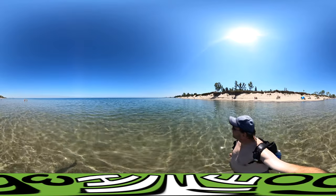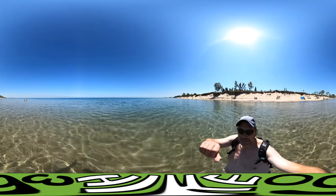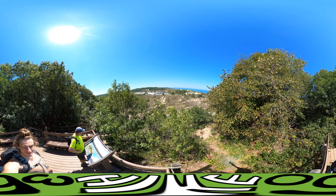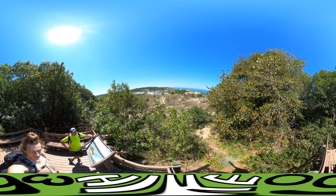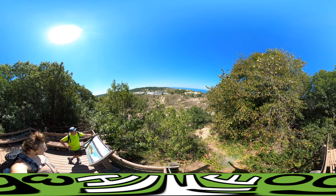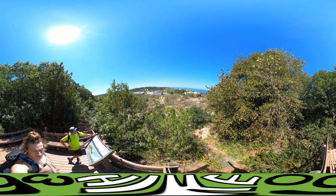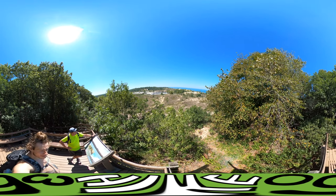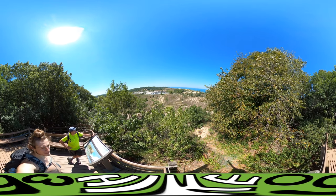Another gorgeous day. We are at the top of the stairs on the Dunes Succession Trail. We have a view of West Beach on the Indiana Dunes National Lakeshore. Pretty good view of Gary, Indiana, and a little bit further across the lake — Chicago, so it is visible.